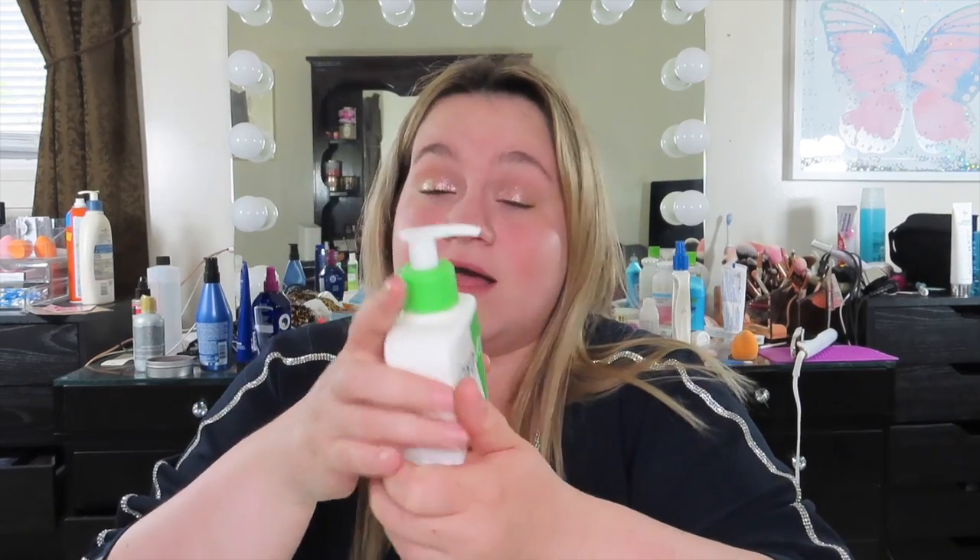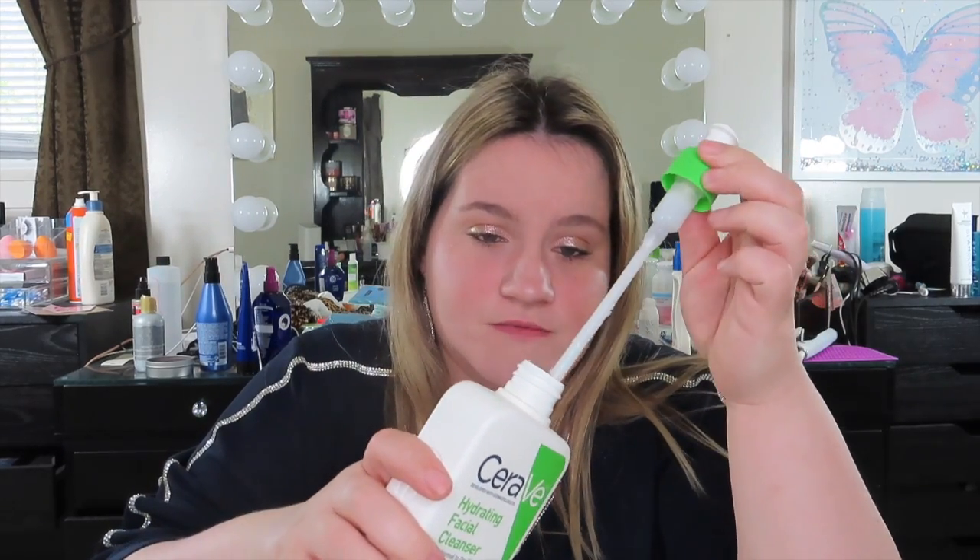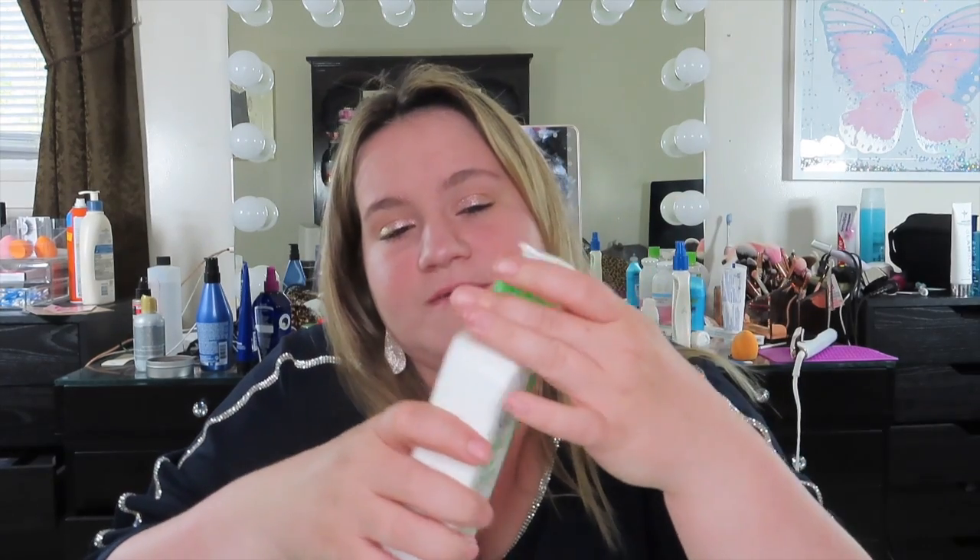I would highly recommend this. It has a nice pump, it lasts a long time, and they come in three different sizes. It's just a white cleanser, very soft, and it doesn't lather up — it's supposed to be very gentle. What I do is wet my face, put a little bit on my hands, massage my face, rinse, and that's it.